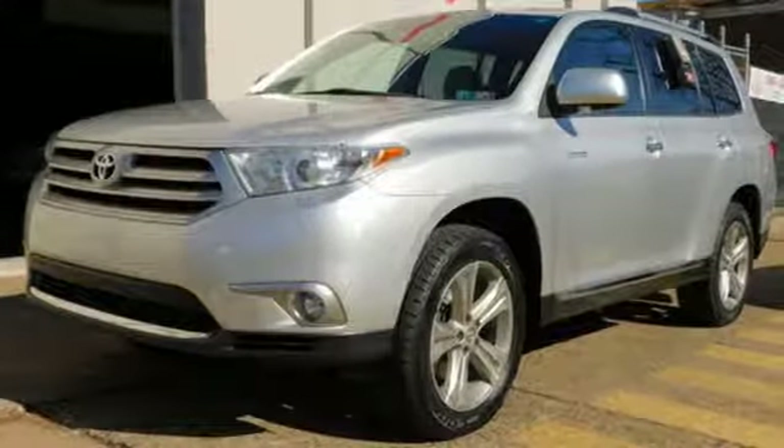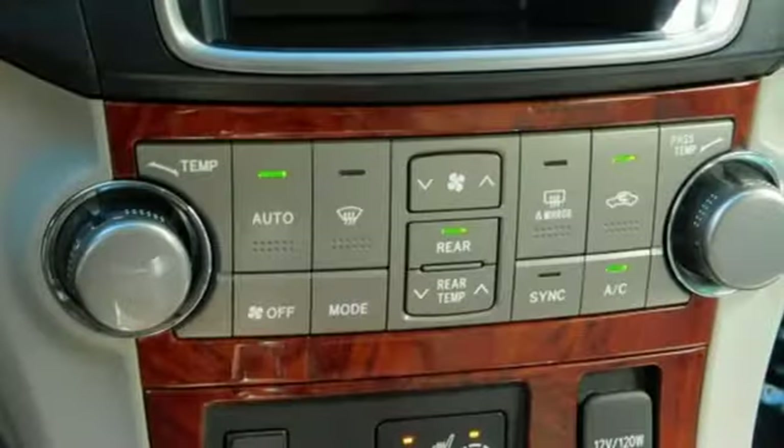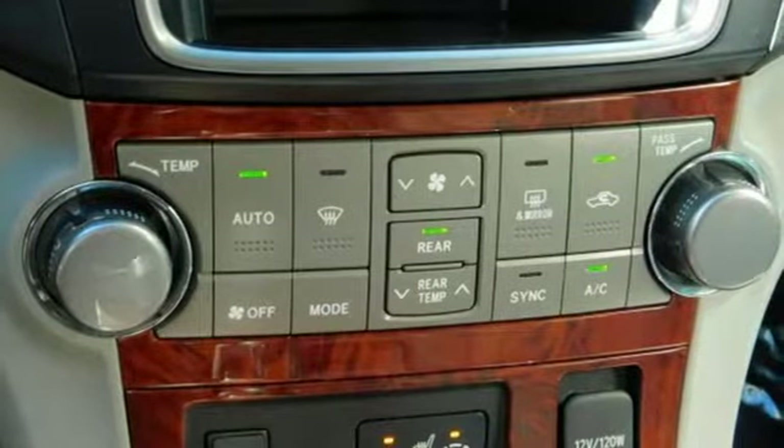Kelley Blue Book highlights that the Highlander has been a family favorite for years — a reliable, comfortable, and dependable way to move passengers and cargo around without breaking the bank at the dealership or the gas pump.